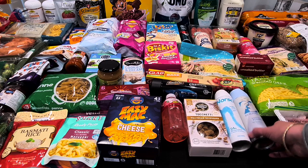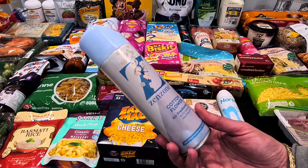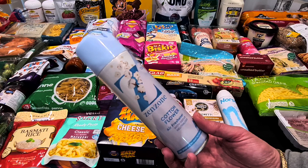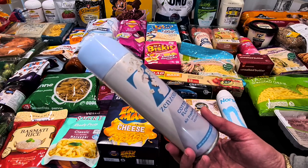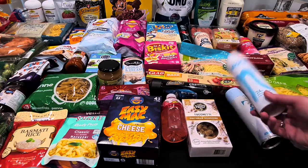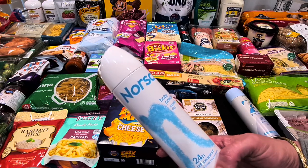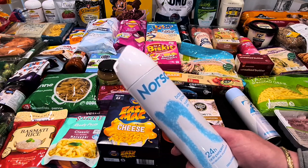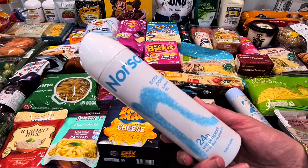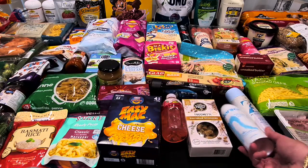I got a cheap air freshener for the second bathroom — a Zen Zone cotton flower one with odour neutralizer, only $2.30. I also picked up a Norsca baby powder deodorant that was on special from $7.20 down to $1.90 — possibly a clearance item, but I thought I'd try it.